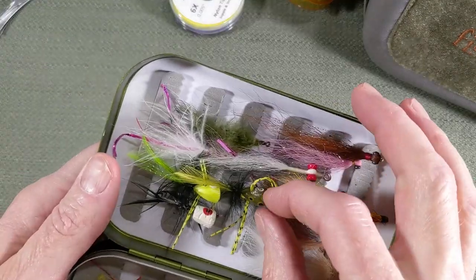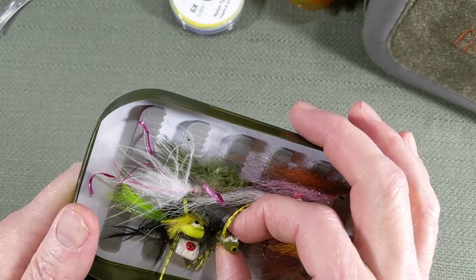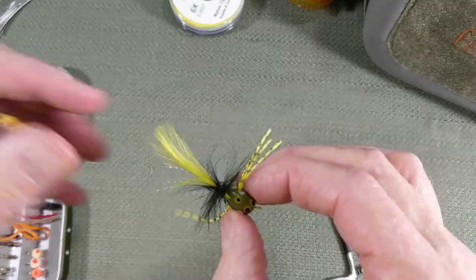Number three is a dry fly — well, I don't even know if you can consider it a dry fly — but look at this: poppers.